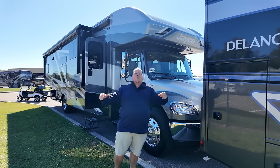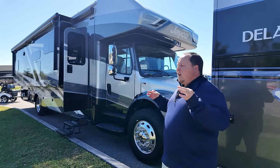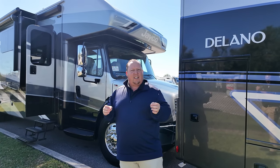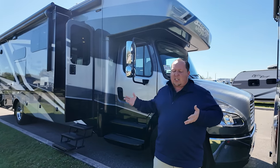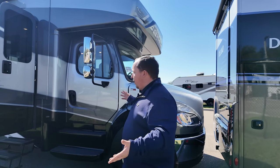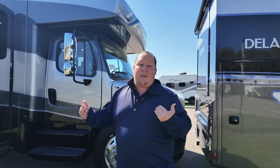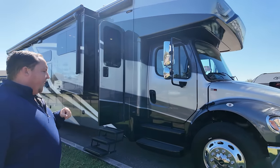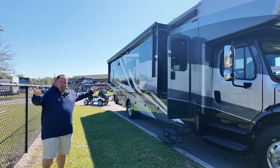Number nine is a 2024 like-new Jayco Seneca model 37M, priced at $239,900. That's pretty much the price of a brand new one, but it is a 2024 and it is like new. There's going to be some wiggle room and advantages to buying pre-owned. We paid a little more than normal on this trade-in because we know how hot these RVs are. It's got the S2 RV chassis, Michelin tires, a beautiful full-body paint job, and aluminum same-latch doors.